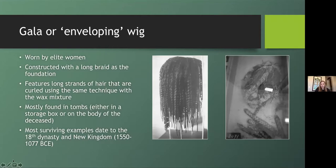Next is the short round and curly wig, which was also worn by elite women. These wigs were constructed using the net base with individual strands attached; the size and shape of the curls could vary depending on the desired look — some curls are much larger and looser, while others are tighter and smaller. This was a popular style for women throughout Egyptian history, with examples dating from the Middle Kingdom to the Roman Period. The oldest wig in the Cairo Museum is a short round curly wig dating to the 11th Dynasty.